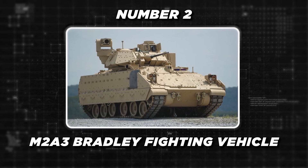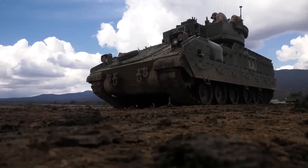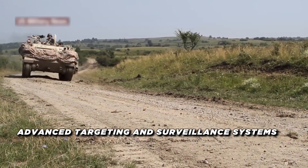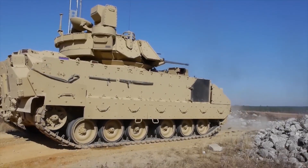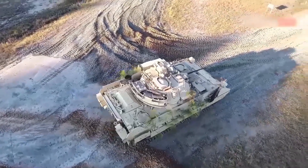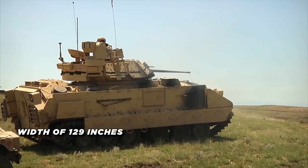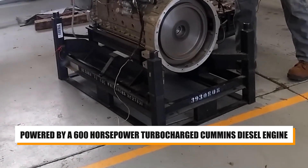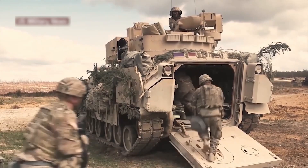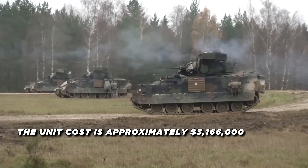At number two, we've got the M2A3 Bradley Fighting Vehicle. The M2A3 Bradley Fighting Vehicle is an infantry fighting vehicle designed to support ground troops in combat. It's equipped with enhanced armor protection, a 25-millimeter chain gun, and advanced targeting and surveillance systems. Key technical specifications include a combat weight of 75,500 pounds, a length of 258 inches, and a width of 129 inches. The vehicle is powered by a 600-horsepower turbocharged Cummins diesel engine and features a fully stabilized main gun. The M2A3 Bradley has a crew of three and can carry up to six fully equipped soldiers. The unit cost of the M2A3 Bradley is approximately $3,166,000.